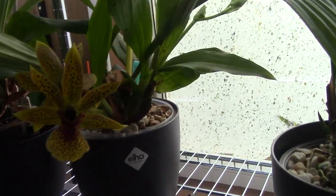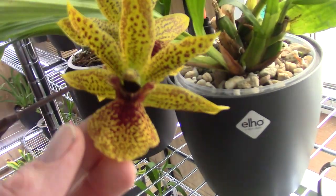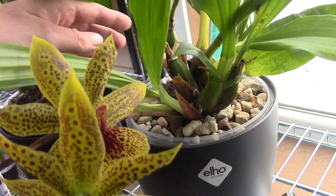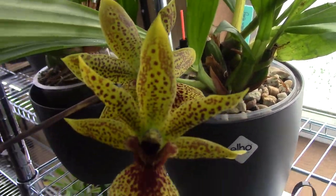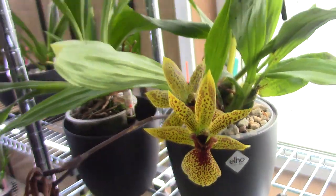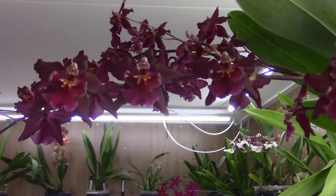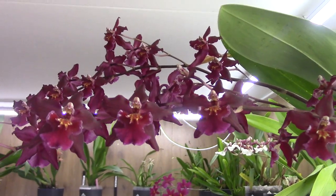We have some beautiful Zygoblooms still, and I'm lucky enough to have another spike there. This is the Golden Bay — beautiful one. And this one next to it is also beautiful and has a rosy-like fragrance.